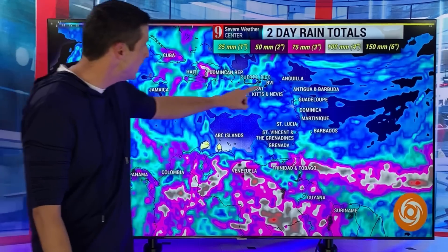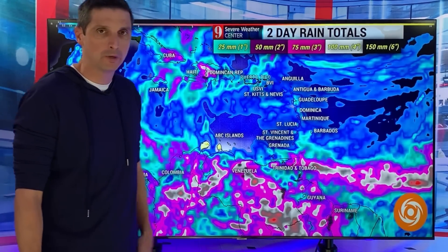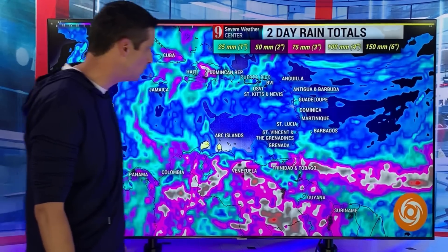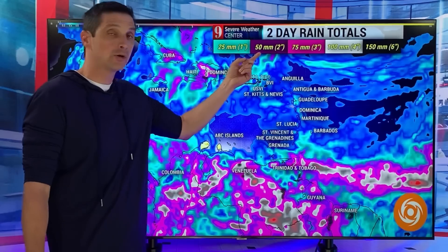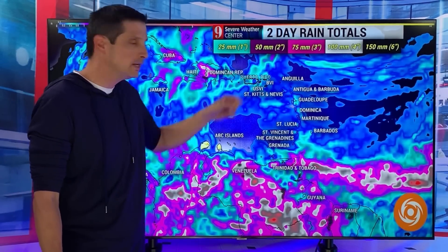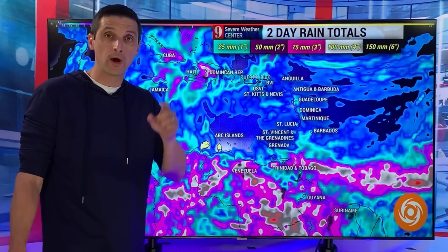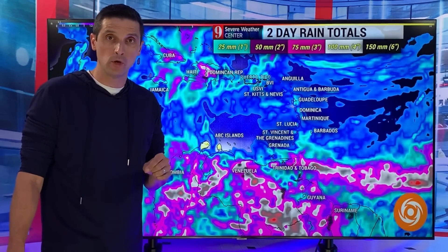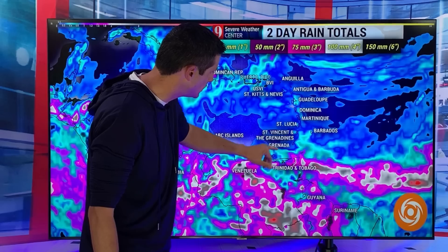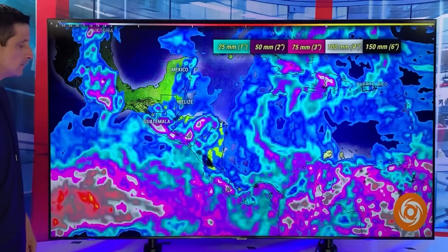We've kind of been caught in between, and you can see it here in Anguilla, Antigua, and Barbuda — passing shower; if you get one, we could get about 10 millimeters plus. But in the southeastern Caribbean, look at Trinidad and Tobago — some of the brighter colors showing up. So the next couple of days, all the way through tomorrow night, we could get a few spots getting 50 millimeters — two inches of rain — a little bit higher in some locations. And even more than that through Guyana and Suriname. Grenada, St. Vincent, and the Grenadines will be right on the edge of some of this.